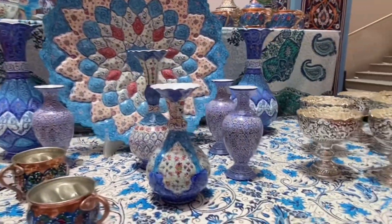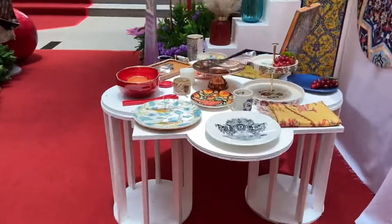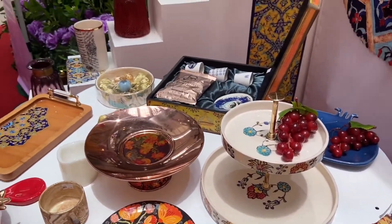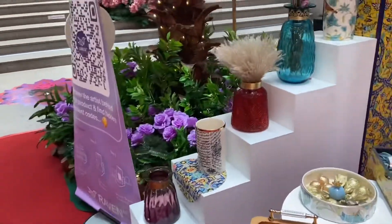There were plenty of things to see and we just got busy with that. The items were so unique and beautiful, but we don't need any of them, so we just controlled our emotions and came back.